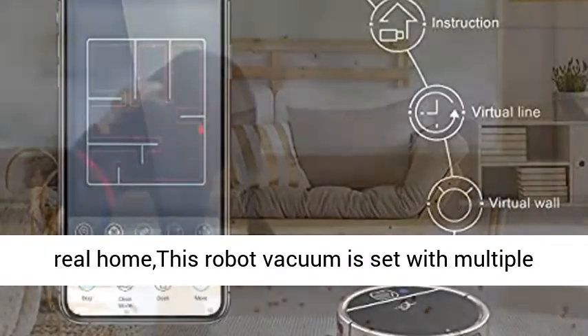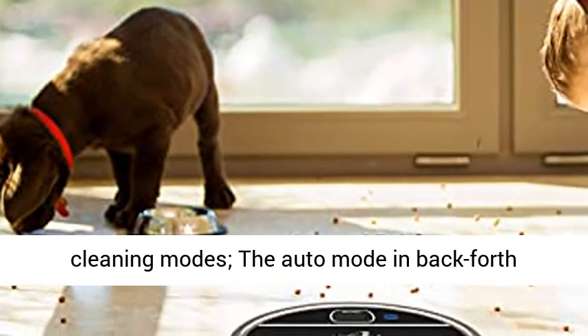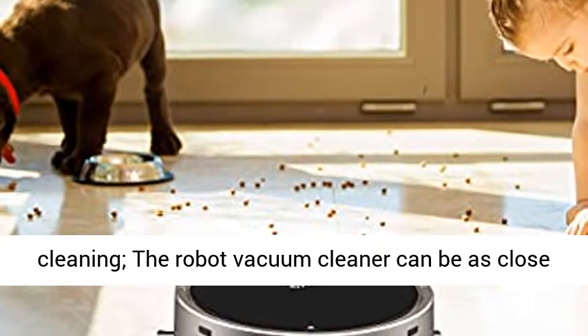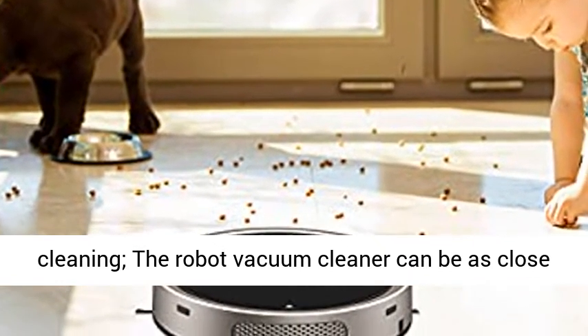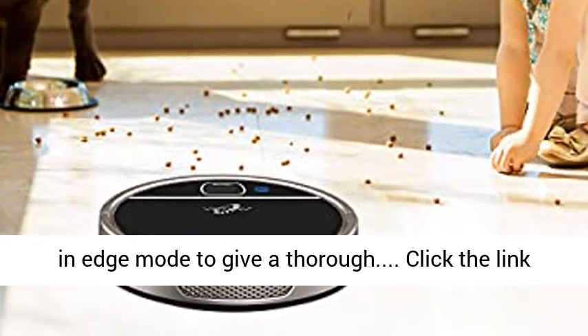Multiple Modes for a Real Home. Designed for a real home, this robot vacuum is set with multiple cleaning modes. The auto mode in back-and-forth parallel routes is perfect for whole house cleaning. The robot vacuum cleaner can get as close as one half inch along the wall and furniture legs when in edge mode, for a thorough clean.